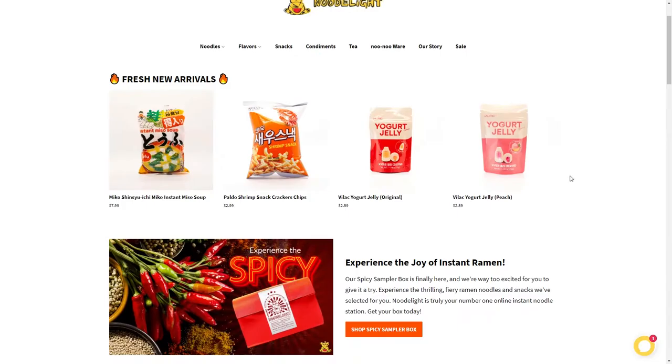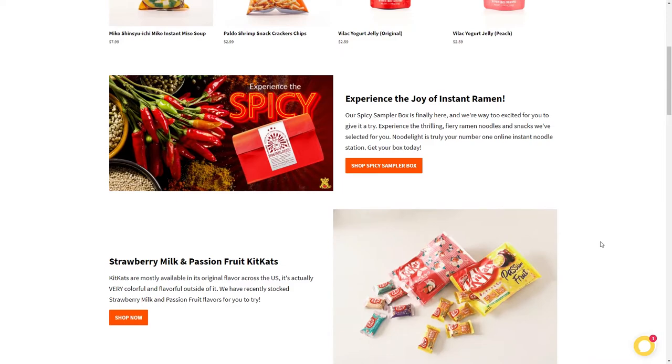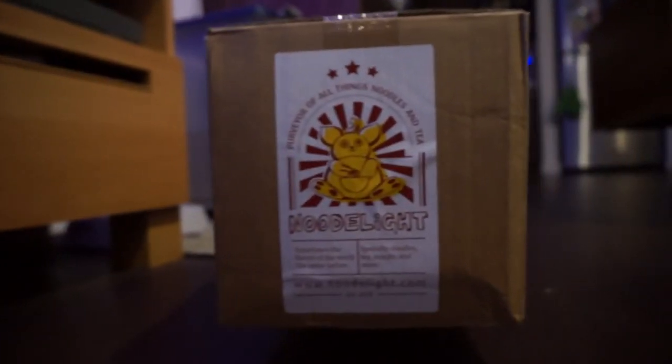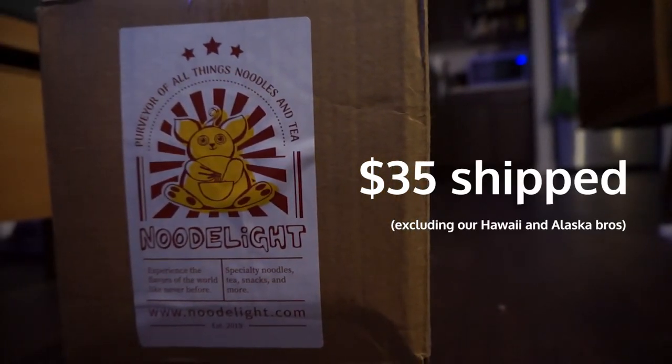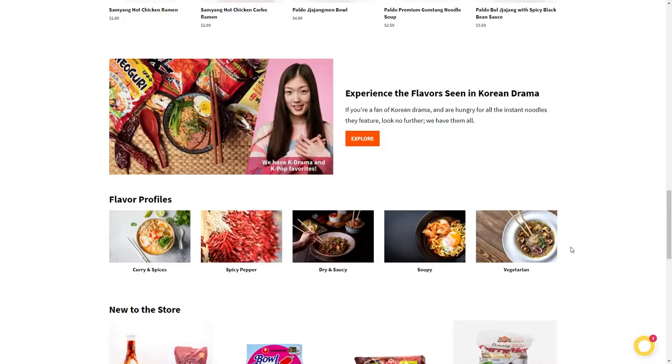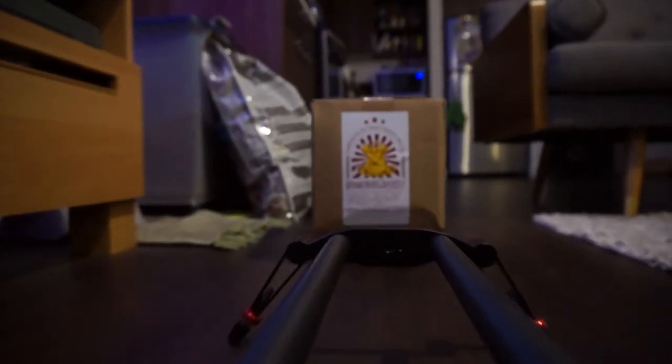This is NoodleLight.com. We've worked together to get you guys and myself a code — when you buy anything $25 and over, you get 10% off when you use code 'Best Noodle Reviews.' They sent me a box to review.